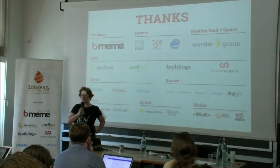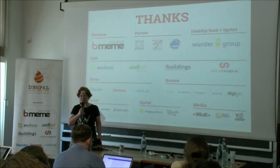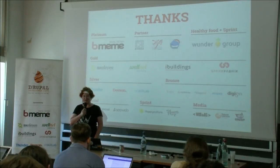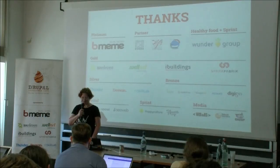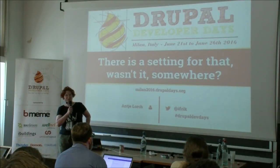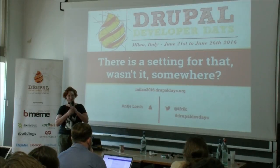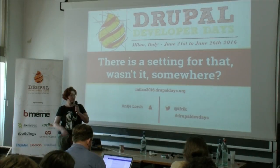Let me give a big thank you to all the sponsors of this event, because I don't think I ever had as much food as I had at the speaker's dinner yesterday, and so far the days have been really good. My name is Antje Lorch, IFRIC on Twitter and in the issue queue, and if you have any questions, tweet or use the DrupalDevDays hashtag.